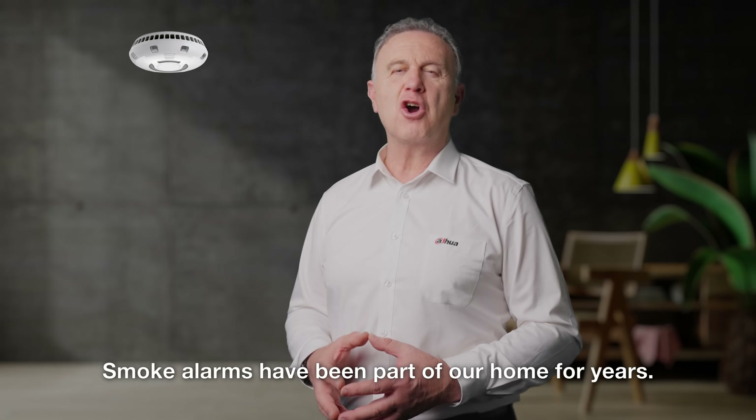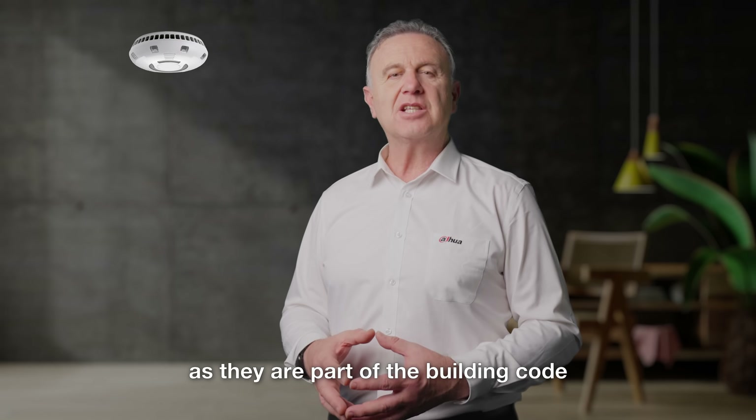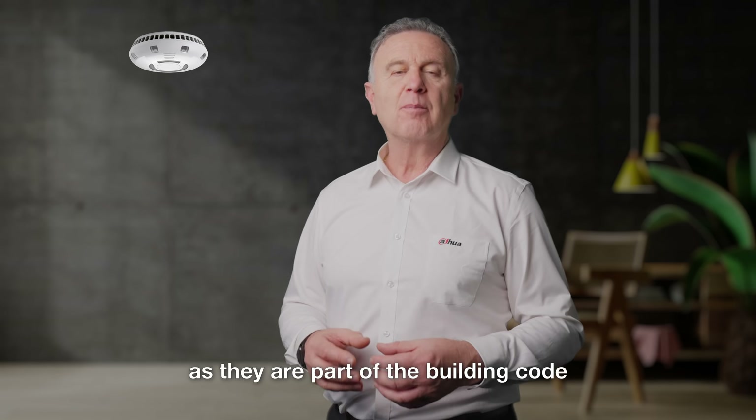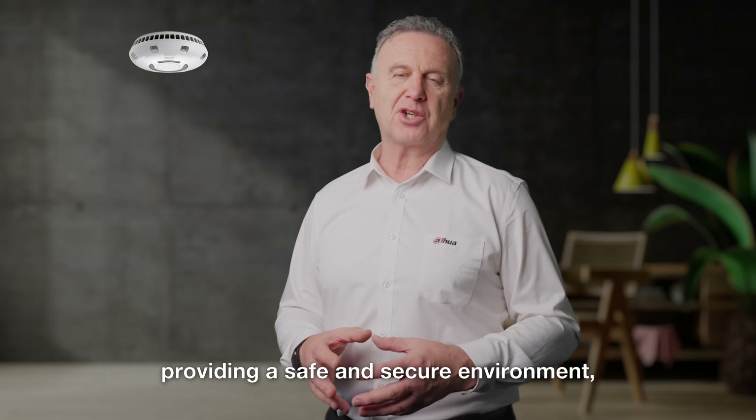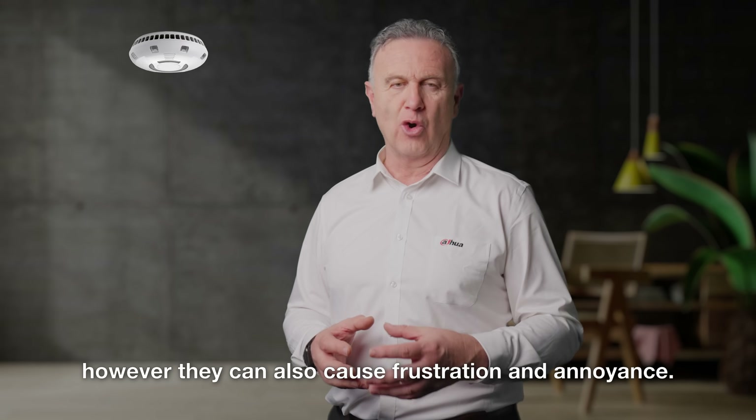Smoke alarms have been part of our home for years. They are compulsory in homes and offices as they are part of the building code, providing a safe and secure environment. However, they can also cause frustration and annoyance.